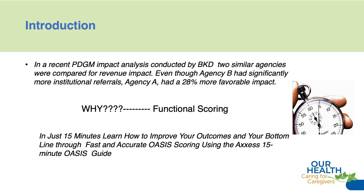In just 15 minutes, we're going to learn how to improve your outcomes and your bottom line through fast and accurate OASIS scoring using the ACCESS 15-minute OASIS guide.